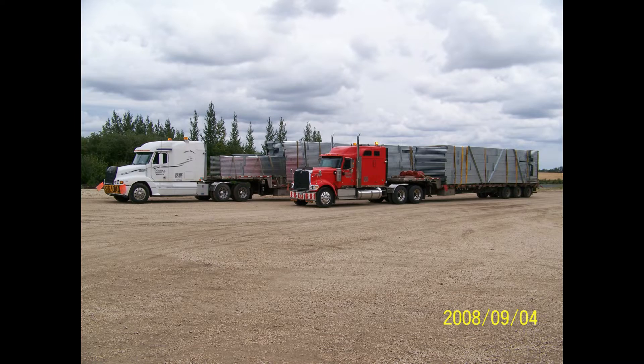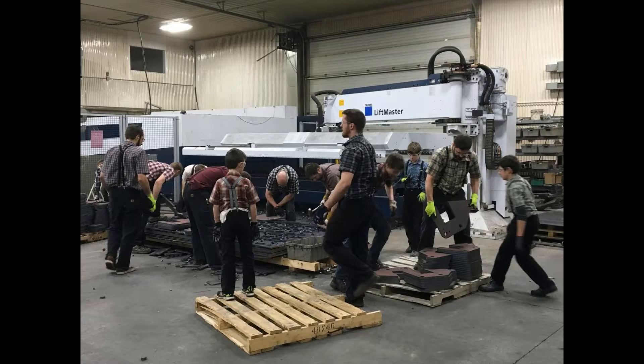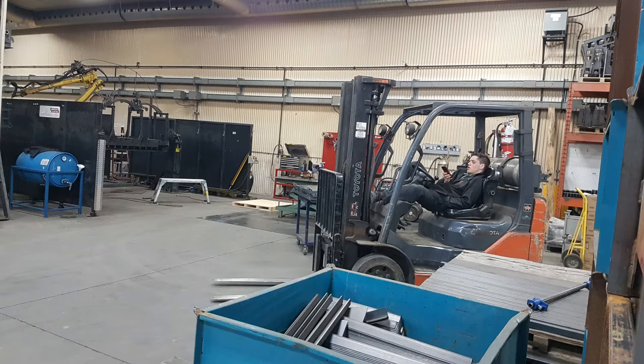To this day, OC Fab still continues to grow, with the help of hard workers and employees from the colony.